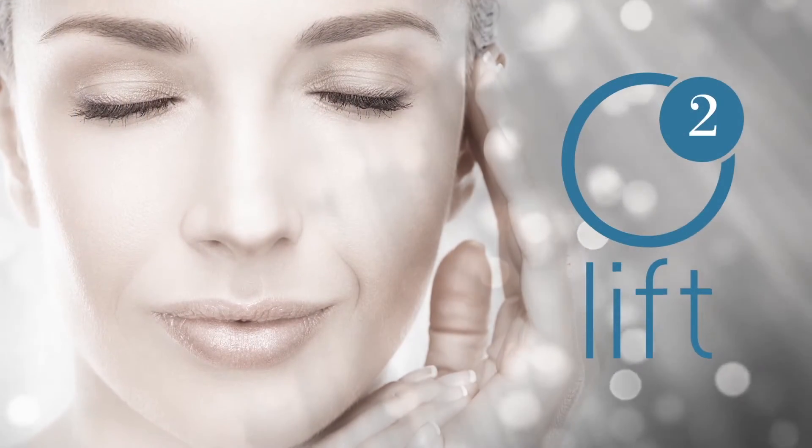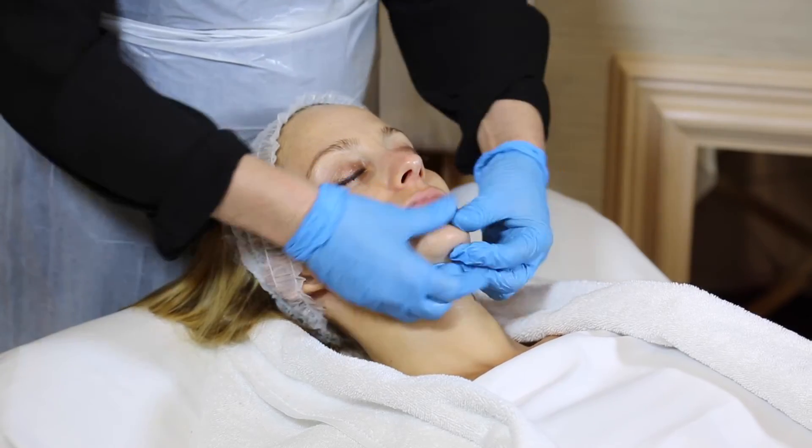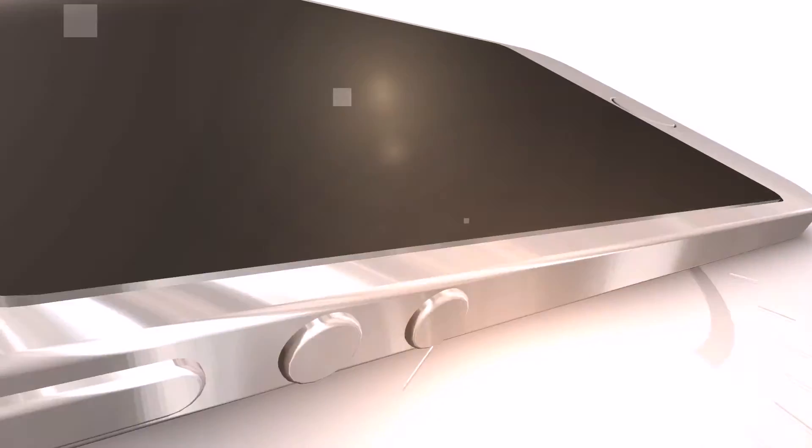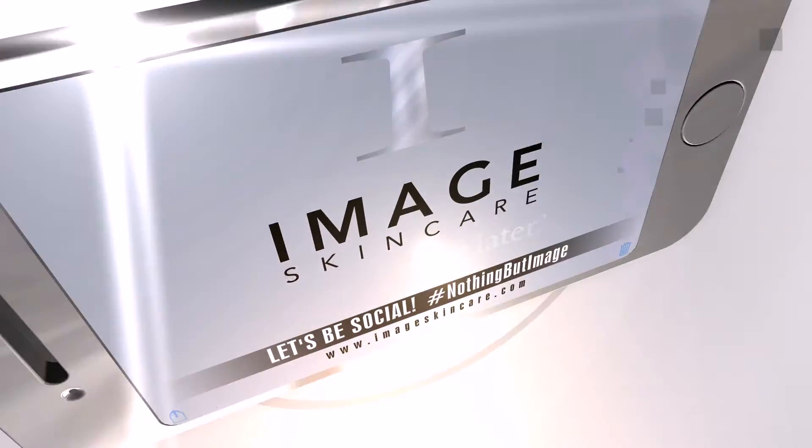Let's imagine one of your celebrity clients comes to you with a huge event the next day — lots of red carpet, lots of media. What is your go-to treatment? For the past couple of seasons, my go-to treatment has been the O2 Lift. My choice is because I noticed that not only does it brighten and calm the skin, it also renders an incredible glow and tightness on the surface of the skin that makes it camera-ready.